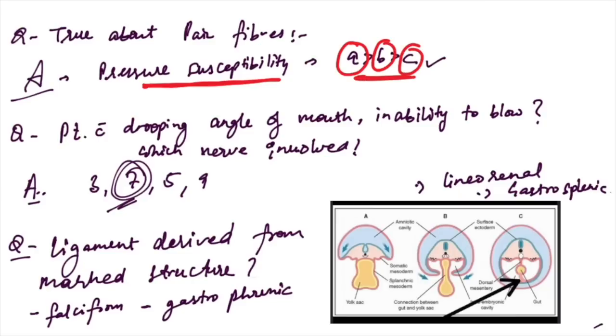True about pain fibers: pressure susceptibility sequence is A greater than B greater than C fibers — this is the correct answer. Patient with drooping angle of mouth and inability to blow — which nerve is involved? This is classic Bell's palsy clinical features, so facial nerve (cranial nerve 7) is involved.